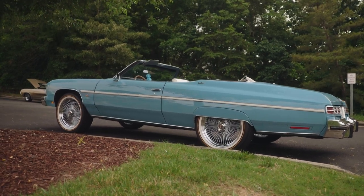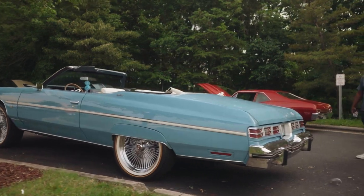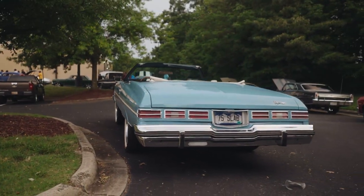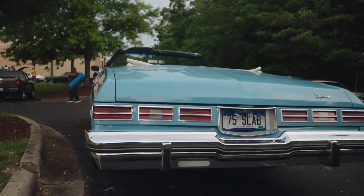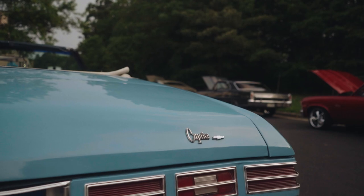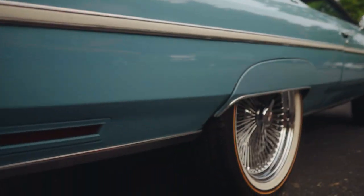Voice TV, y'all know why we here — we here for the car, the real star. Now at Sir Stretch 77, my brother, this is a 1975 Chevy Capri Convertible. Go crazy, bro. First of all, I just love the color of the car — the paint. I'm gonna call it Carolina blue because I'm a Tar Heels fan.